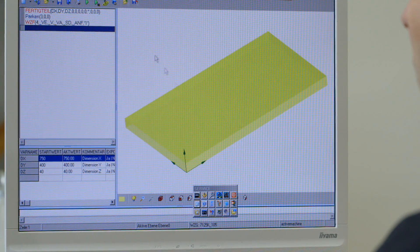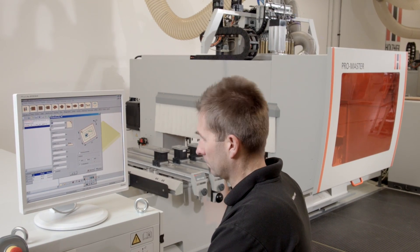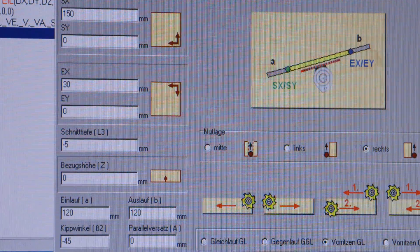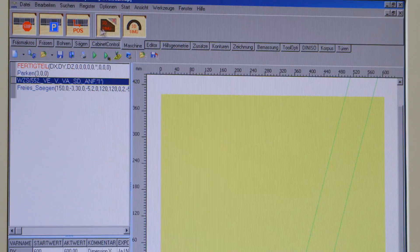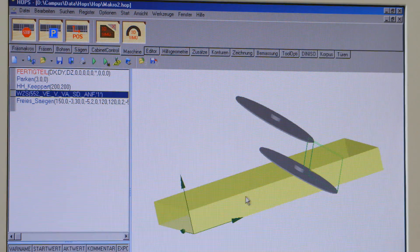The acclaimed and universal Campus NC-HOP software package makes for easy programming, even of complex parts, thanks to a wealth of macros and supporting functions like easy snaps, free level selection, geometry functions, and many more.